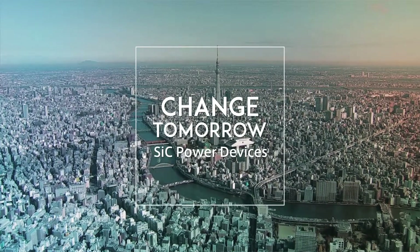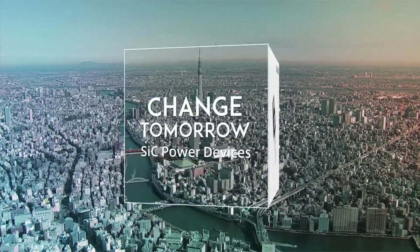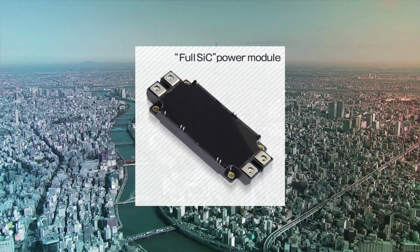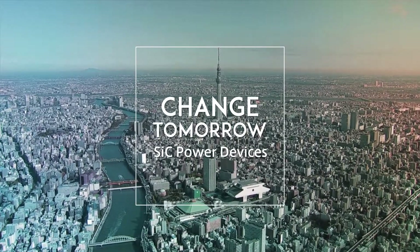SiC powered devices are increasingly taking over from vacuum tubes and silicon elements. As we move toward a bright future, SiC powered devices are helping us to take the next step forward. Change tomorrow. SiC powered devices.